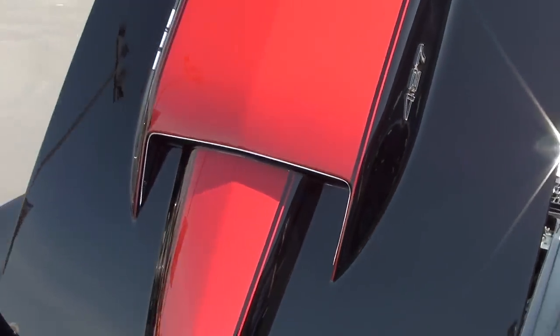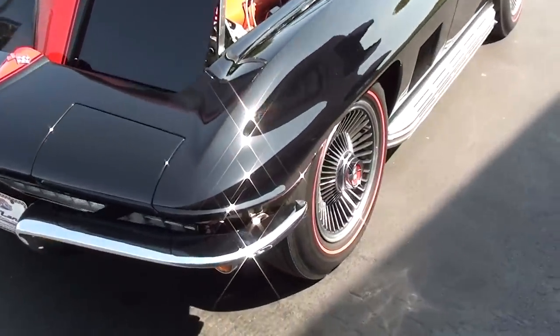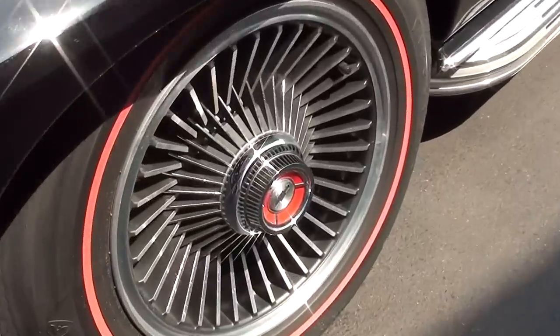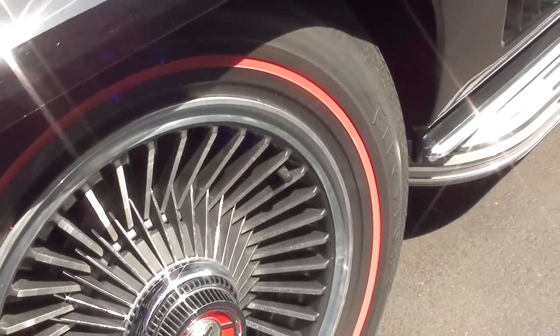It's riding on a set of those turbine-style wheels with the red line tires — those are Firestones. Very nice.